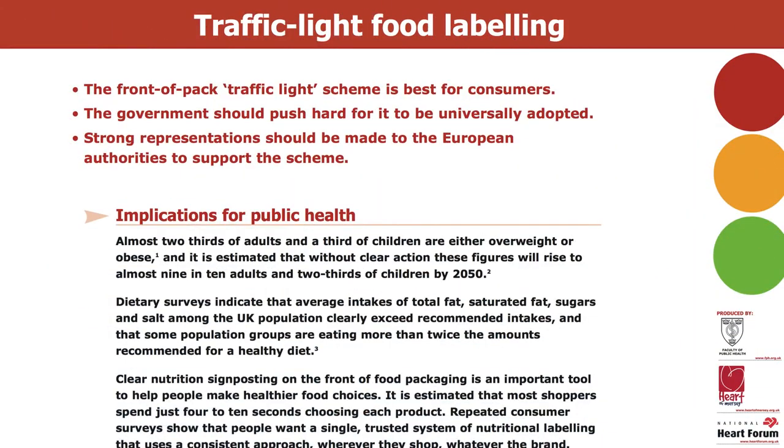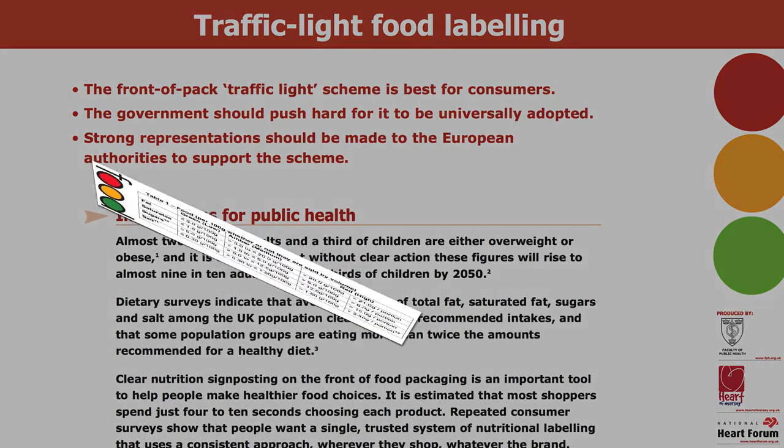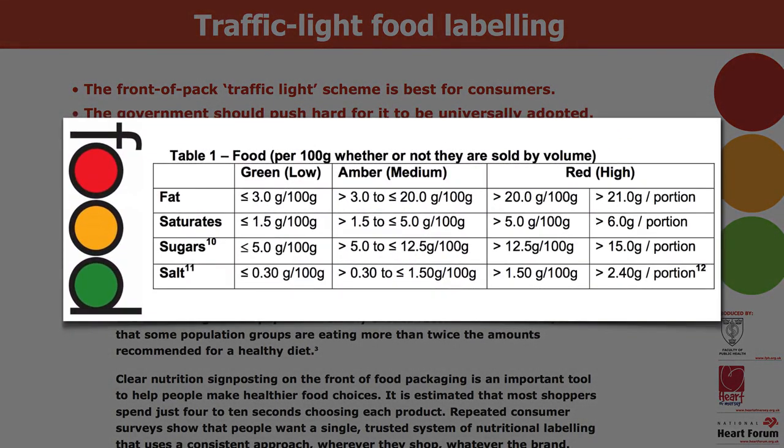To illustrate, I'll use traffic light labeling like the UK signpost system, which assigns colors — green meaning go, yellow or amber meaning caution, and red meaning stop and think before you put it in your mouth.